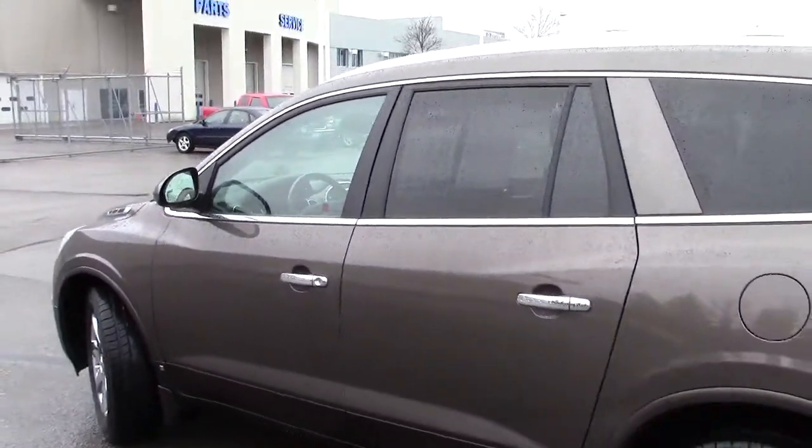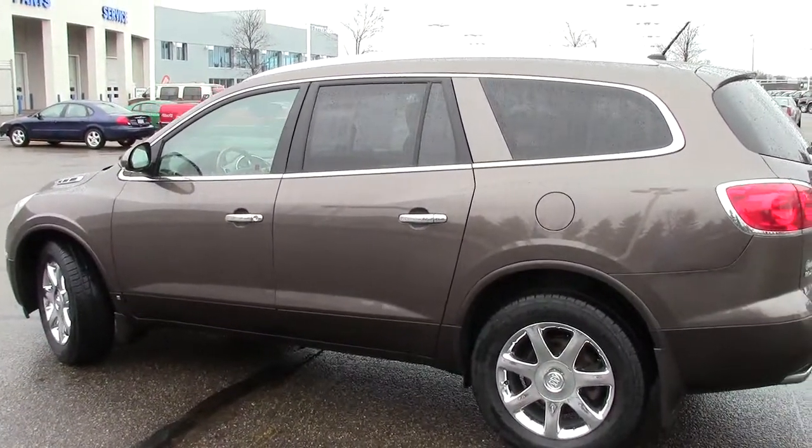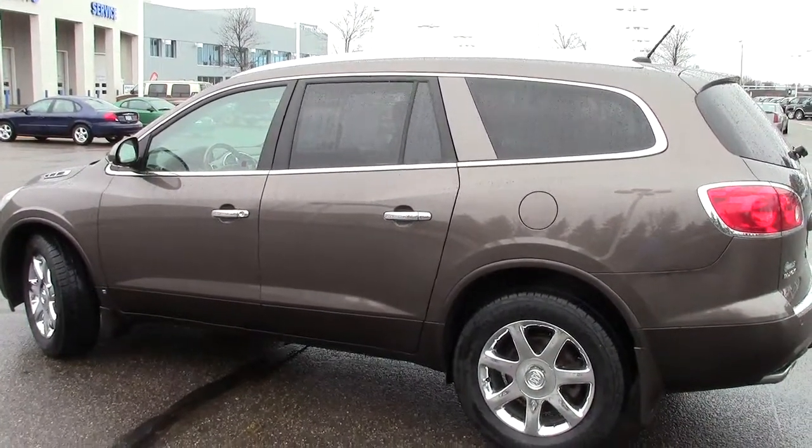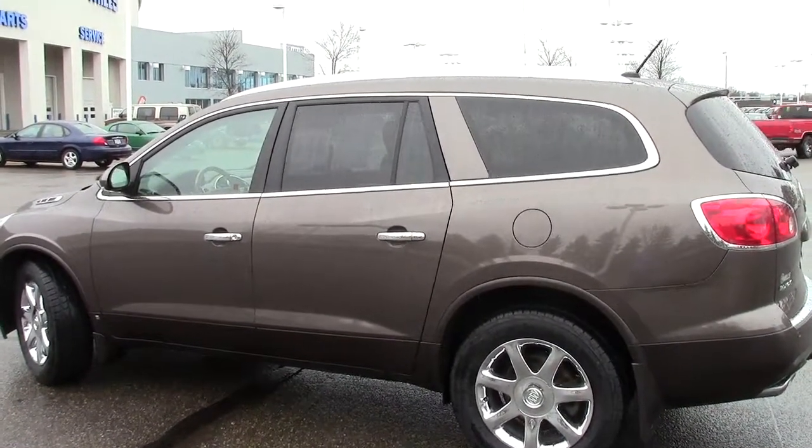So overall, great safe vehicle, great for the family, great if you want to go cross-country — no problem. Give us a call, set up a time and take this thing for a spin. 866-455-7638. Give us a call today.